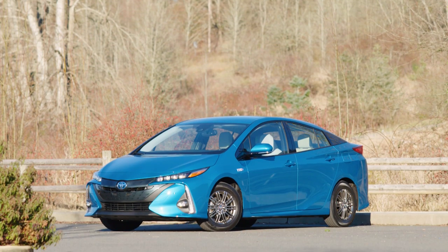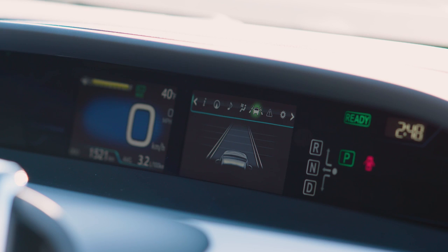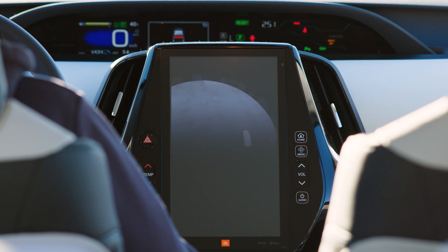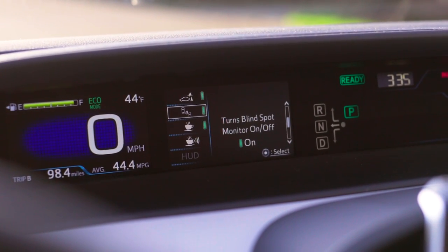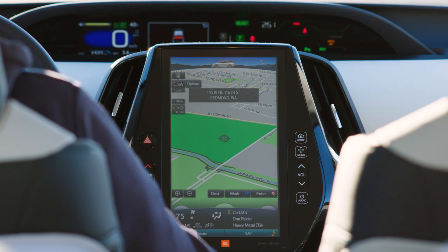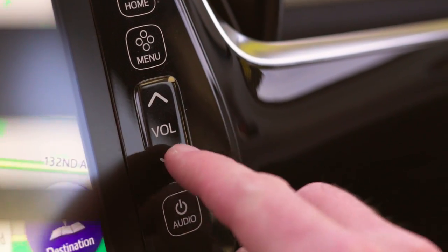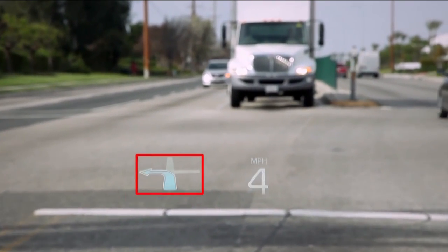The Toyota Prius has always offered a futuristic dashboard, and that continues in 2017. Both the 4.2-inch driver information display and the 11.6-inch main infotainment screen are mounted on the center of the dashboard. Critical driver information and hybrid system functions are shown in the upper display, keeping the data within the driver's natural field of vision. Infotainment is controlled from a lower screen, which combines touchscreen as well as physical controls. Toyota also offers a heads-up display, including speed, navigation, and hybrid system information.